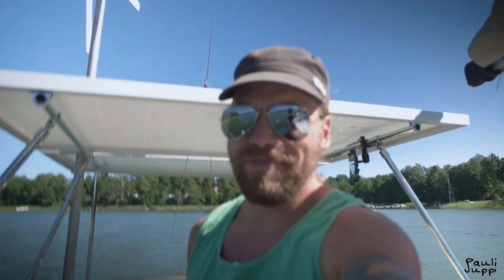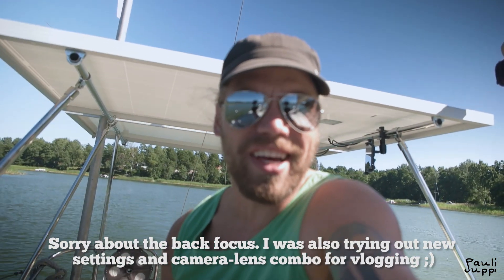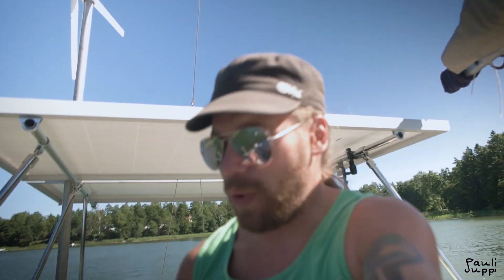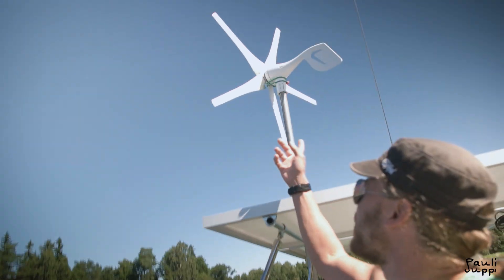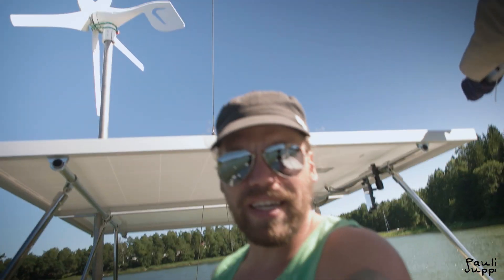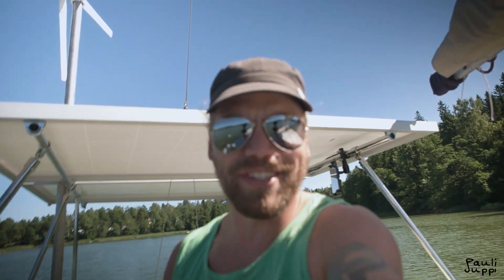Hi there, welcome to the August update of Green Across the Blue. A lot of things have happened since the last update and this is going to be a quick one. I'm going to do more videos later this month about the engine, the solar system, the wind turbine, and all the stuff I've been building. Just to show what's going on — like a trailer for the bigger videos that are coming.